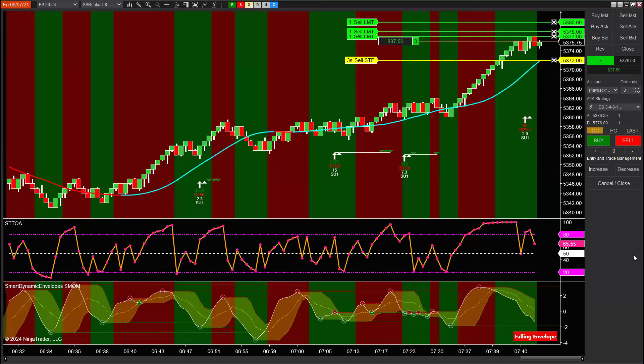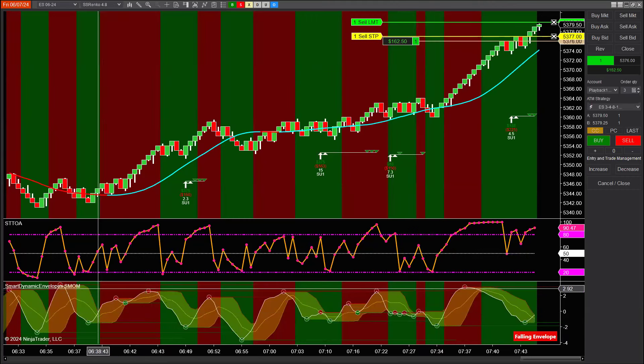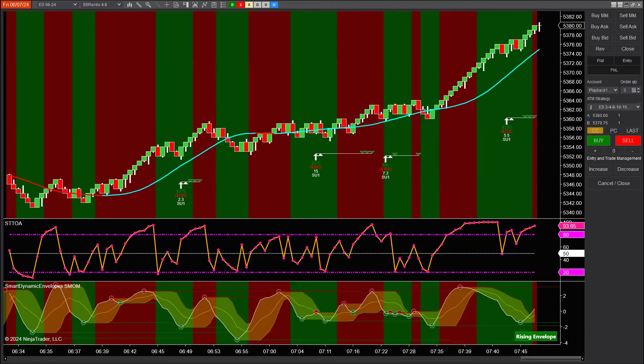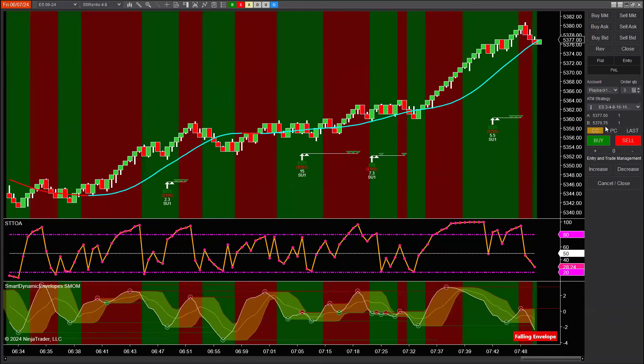That's developing, so it hasn't shown a profit or loss yet. There's the first contract coming off. There's the second contract. There are a whole bunch of different methods you can do with these Smart Dynamic Envelopes and the Smart Momentum — this is just one of them. I chose this T2 pattern for this video because these have really stood the test of time. Like I said, we've been doing them publicly for more than 10 years. We might have another one setting up here.